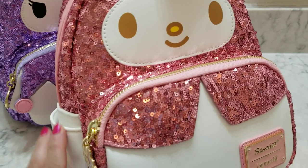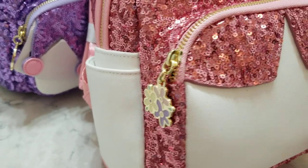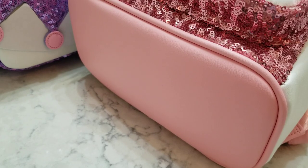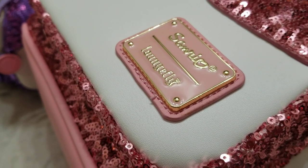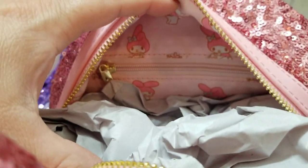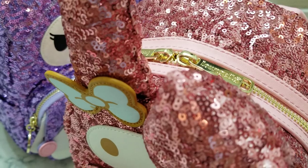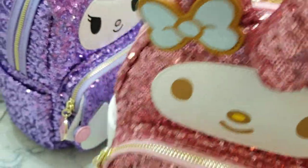They were all so precious it was really hard to pick — I really want to go back and get the Keroppi one. But look at this — they both have a solid white front, two pockets on the side, and a pink base. It has a really pretty plaque right there. And on the inside, it does have a zipper pocket on the back wall and it has the My Melody print in the inner lining.